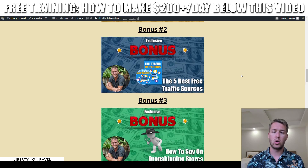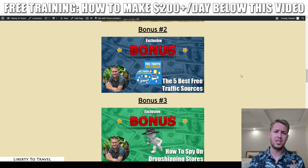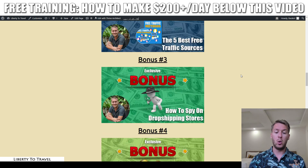Bonus number two is my course on the five best free traffic sources and exactly how to use them. These traffic sources are 100% free methods to drive traffic to your stores and get people to buy your products.